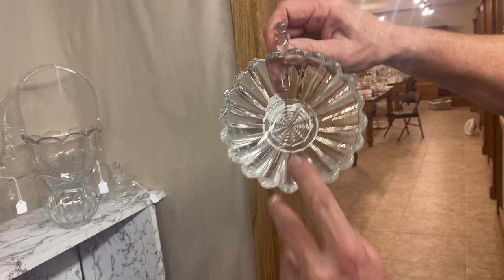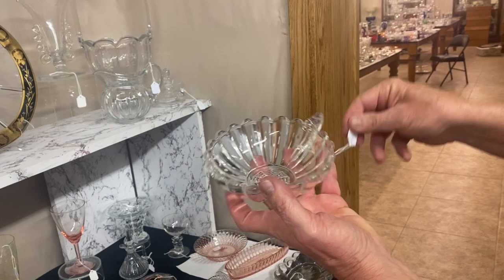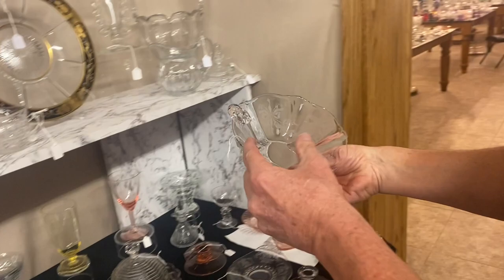Crystallite handled jelly dish. Look here, folks — that's got what they call the spiderweb bottom in it. It looks like a spiderweb — nice ground bottom. Most of the time they're clear, but that's got a spiderweb bottom. Sometimes they're marked, sometimes they aren't. We guarantee it's Heisey. $8. Can you go wrong?